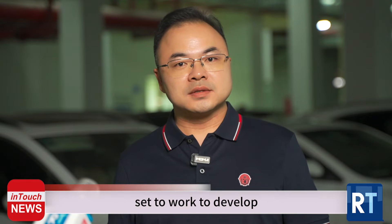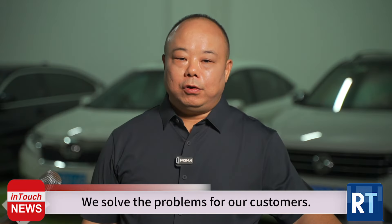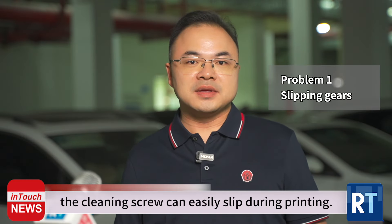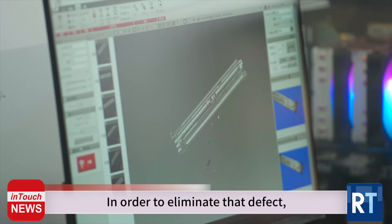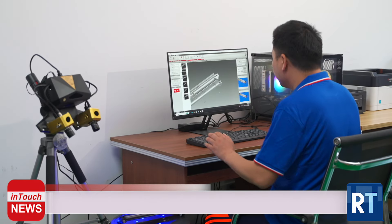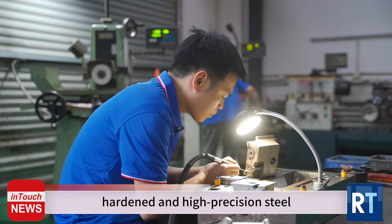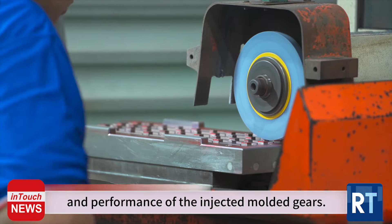Knowing all of this, our engineers at Gold East set to work to develop DK5230 and DK5231 color drum units and solved the problems for our customers. The cleaning screw can easily slip during printing. To eliminate that defect, we used a 3D projector to measure the gears and other parts, modified the gear sizes and replaced them. At Gold East, we used heat-treated, hardened and high-precision steel to make the mold, which improved the stability and performance of the injection-molded gears.